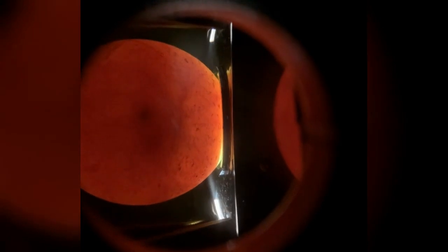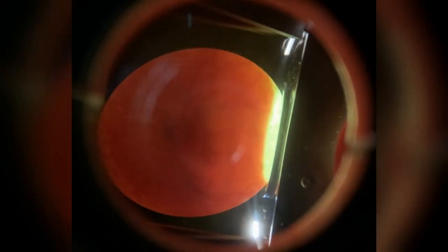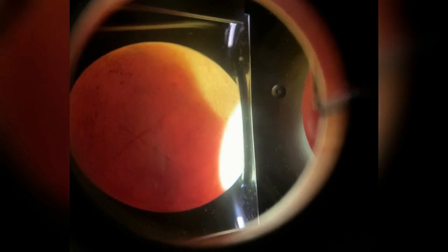We saw ducker, egg number three — look at that nice red spot. Wow, can you believe they started that small? There's flappy, egg number four. Pikachu, egg number five. And last, we have flipper, egg number six.